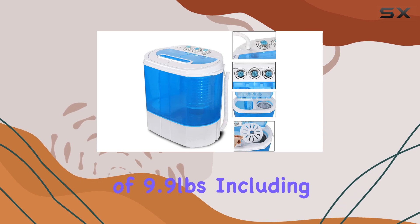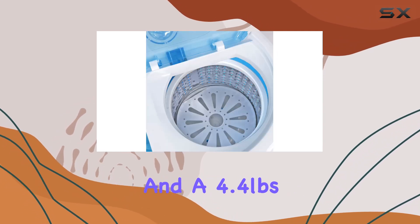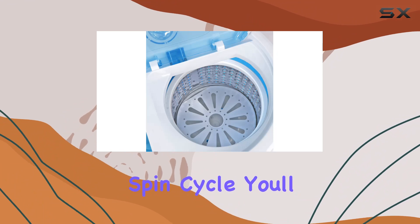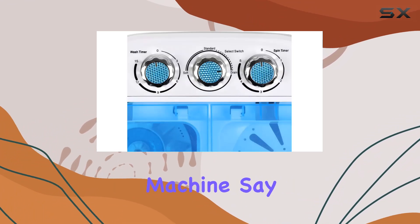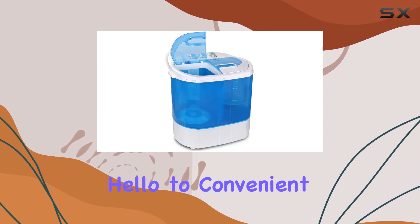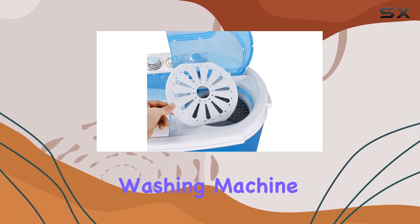With a total capacity of 9.9 pounds — including a 5.5-pound washer and a 4.4-pound spin cycle — you'll be amazed at how much laundry you can tackle with this compact machine. Say goodbye to endless trips to the laundromat and hello to convenient, hassle-free laundry days with the BBBuy Mini Portable Washing Machine.